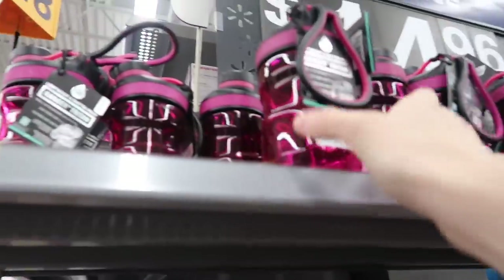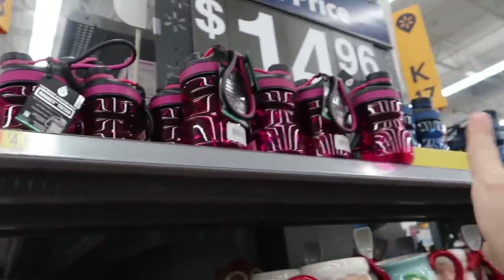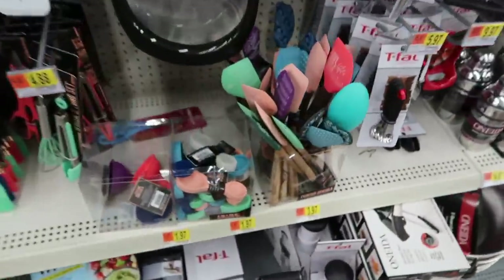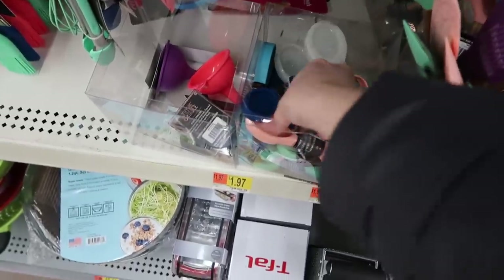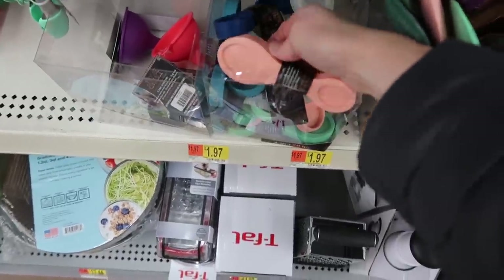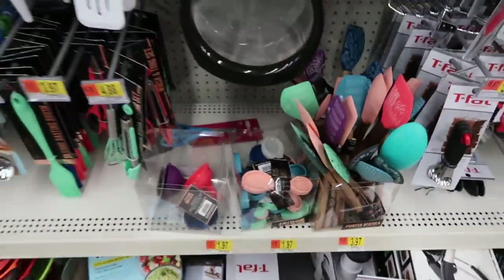These would be great for a guy to mix up their pre-workout or whatever in — super good price. And they also have really, really cute spatulas and little measuring spoons. Love that. This is all in the kitchen section.